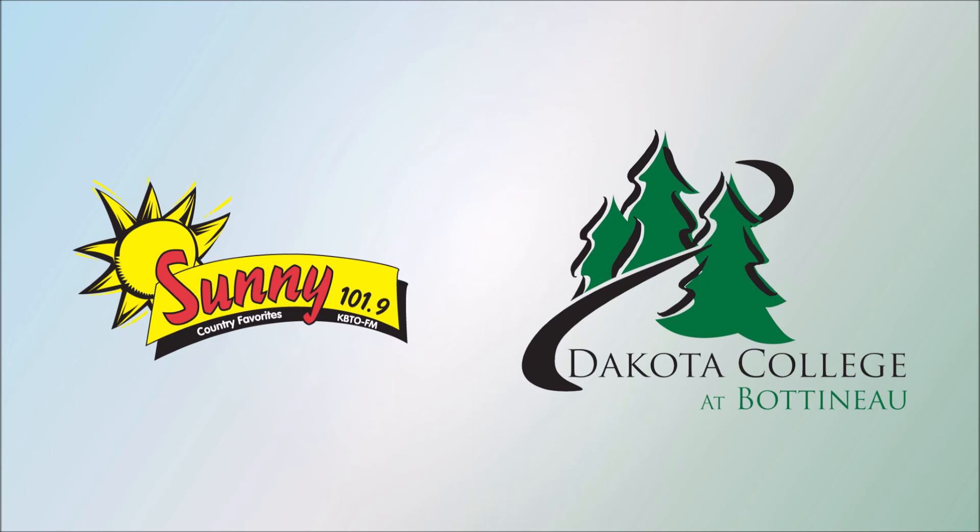Thank you very much for coming in this morning — appreciate it very much. A fantastic visit this morning from the ladies at DCB. We appreciate that very much from the ag program and horticultural department. And so you learned something new today. We're rolling on here this morning on Sunny 101.9 and we've got a lot of stuff coming your way.